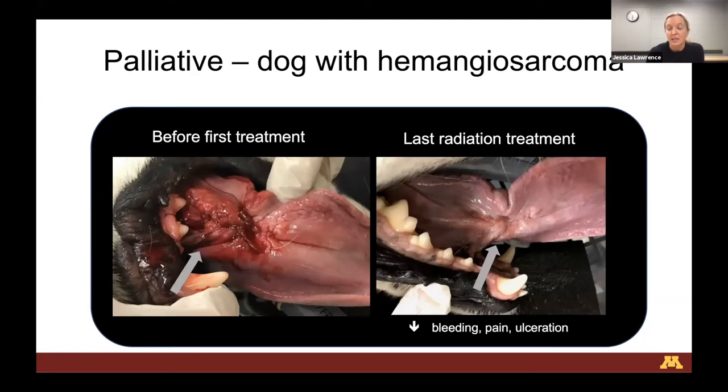This is another dog with a different type of tongue tumor - a hemangiosarcoma on the bottom surface of the tongue. These tumors tend to cause a lot of ulcerations and bleeding. In this instance, the owner selected palliative intent radiation therapy to try to improve the dog's comfort and ability to eat. This dog was treated once a week for four treatments. You can see how uncomfortable the lesion looked on the first treatment, and by the last radiation treatment, it's markedly improved. There's still tumor present, but we can palliate the clinical signs and improve quality of life.